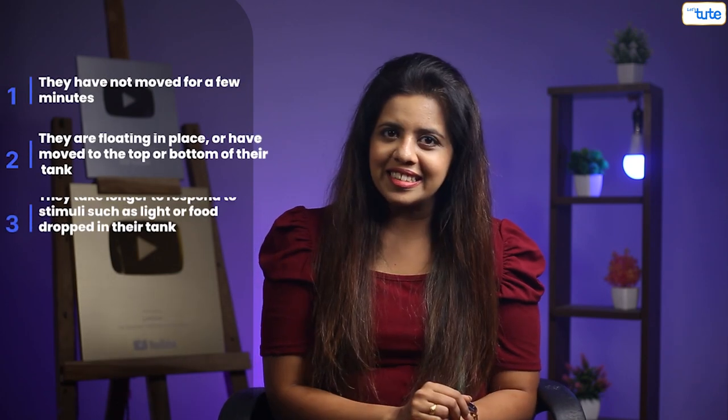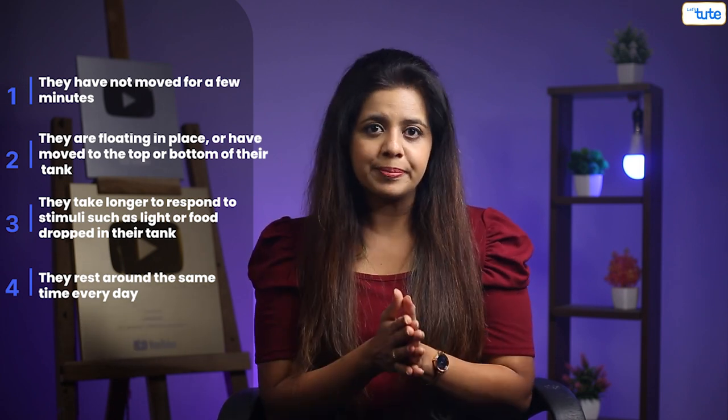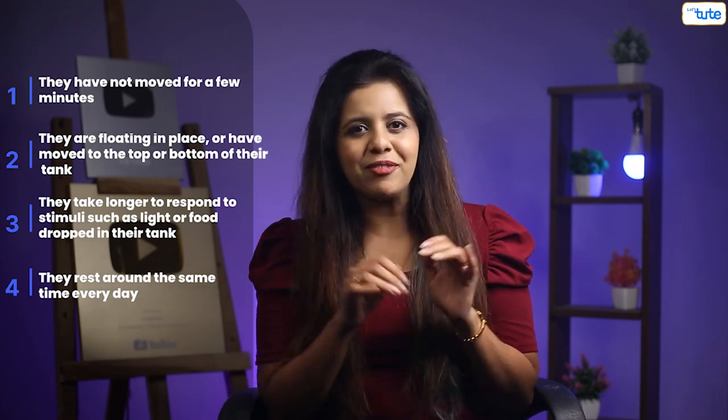If you have a fish as a pet or have visited an aquarium, look out for these signs to determine if they are asleep: 1. They have not moved for a few minutes. 2. They are floating in place or have moved to the top or bottom of the tank. 3. They take longer to respond to stimuli such as light or food dropped in their tank. 4. They rest around the same time every day.